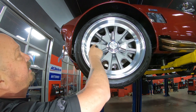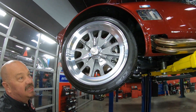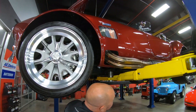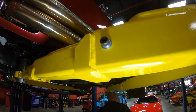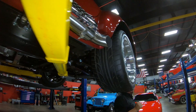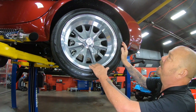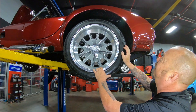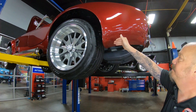We've got 245/40R18s up front, stainless steel side pipes looking good. Out back we've got a lot more rubber because this is where the horsepower meets the ground — 295/40R18s here. And look at that paintwork right down to the bottom edge, smooth as can be.